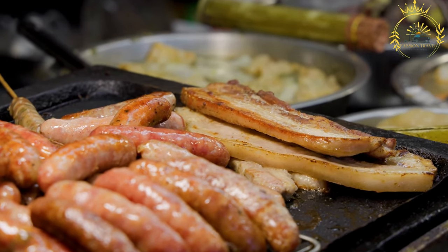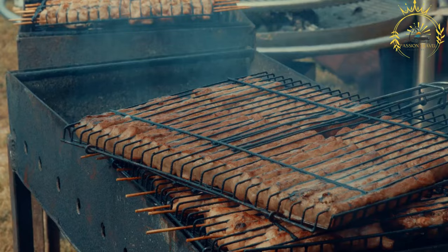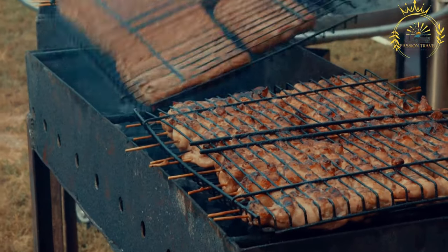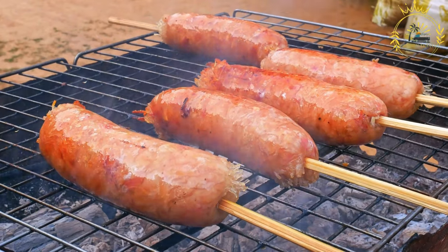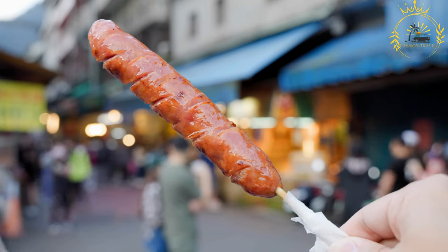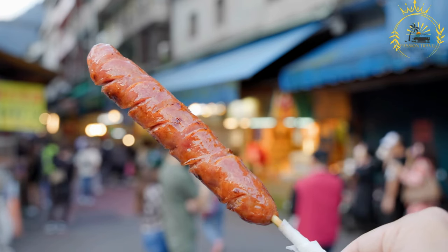Klobasa can be enjoyed on its own as a handheld snack, or served in a bread roll or bun with condiments and toppings such as mustard, ketchup, onions, sauerkraut, or pickles. There can be variations in terms of ingredients and regional preferences, including spicy or smoked sausages with unique local seasonings. Klobasa is often associated with outdoor gatherings, celebrations, festivals, concerts, sports events, and family barbecues, where the aroma of grilled sausages and sizzling sounds on the grill create an inviting atmosphere.